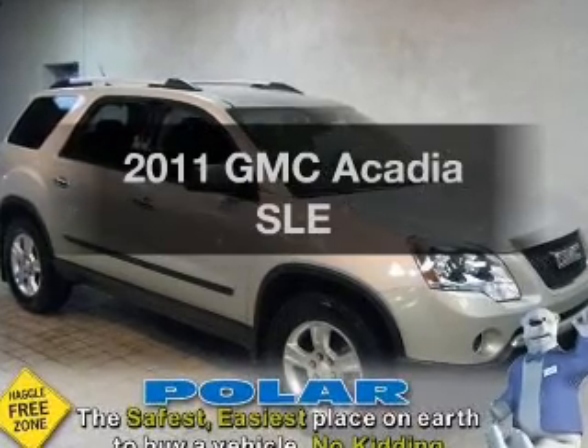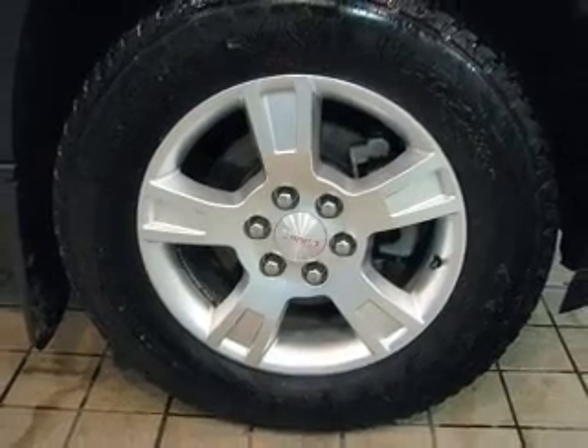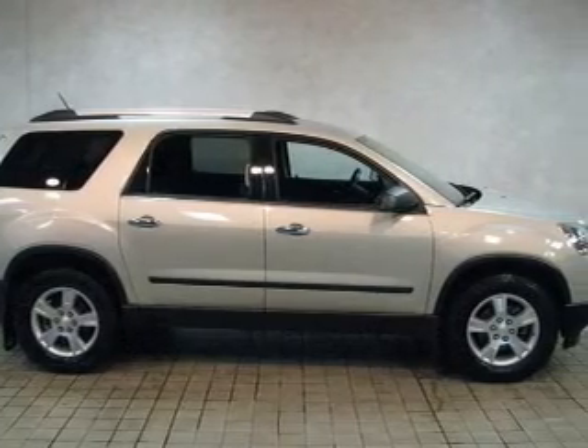Introducing the 2011 GMC Acadia — everything you need under one roof with this great vehicle. With a reliable six-cylinder engine, the powertrain includes front wheel drive driven by a six-speed automatic transmission.